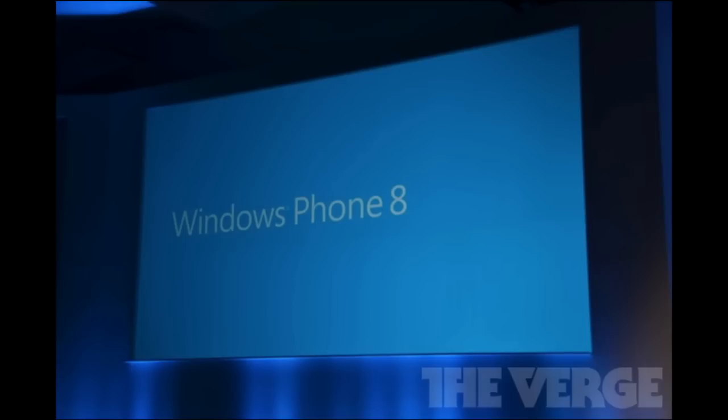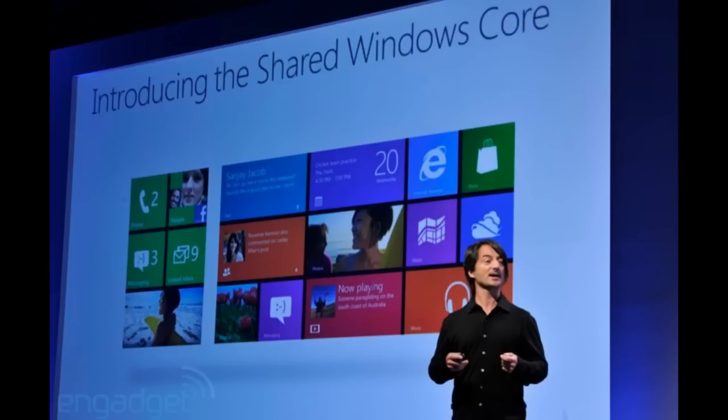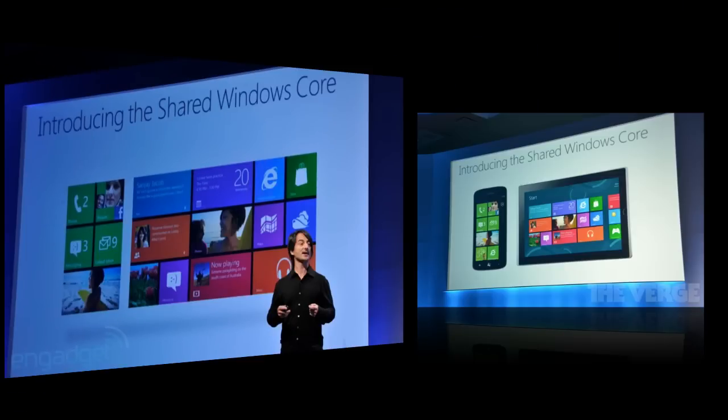The biggest change for Windows Phone 8 is something called Windows Core. Basically, this allows the phone and Windows 8 and Windows Phone 8 to operate together using the same kernel, file system, device drivers, and parts of the security model from Windows 8. This is pretty cool for developers, who will also be able to take advantage of Windows Core in Windows Phone 8.